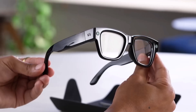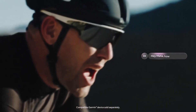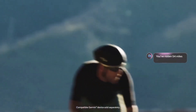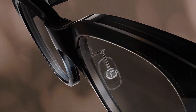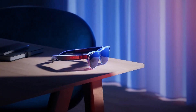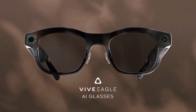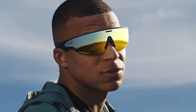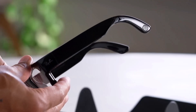In a world where technology keeps getting smarter and more personal, AI glasses are quickly becoming the next big leap. These futuristic wearables are no longer just about displaying notifications or looking stylish — they're evolving into intelligent companions that blend seamlessly into our daily lives. From real-time language translation and health tracking to hands-free navigation and augmented reality overlays, the latest AI glasses of 2026 are redefining what it means to stay connected. In this roundup, we'll explore the top 5 best AI glasses for 2026 — cutting-edge devices that combine sleek design, powerful AI features, and everyday practicality.